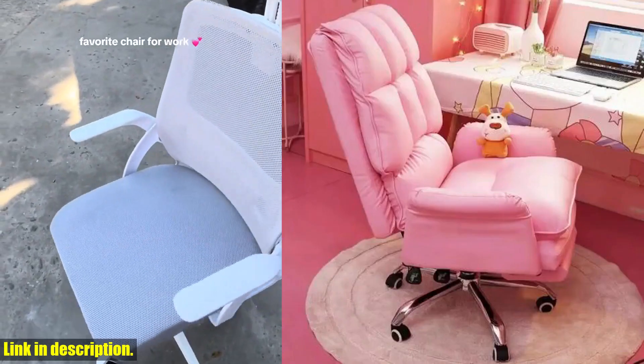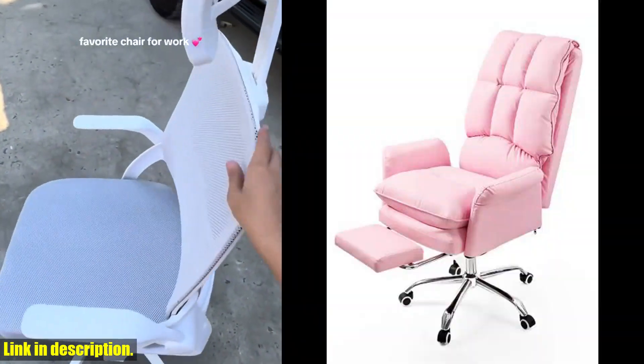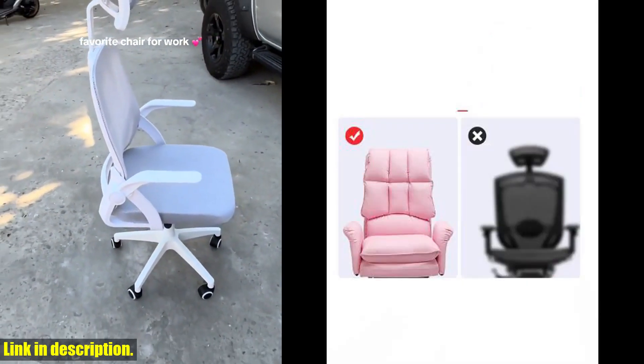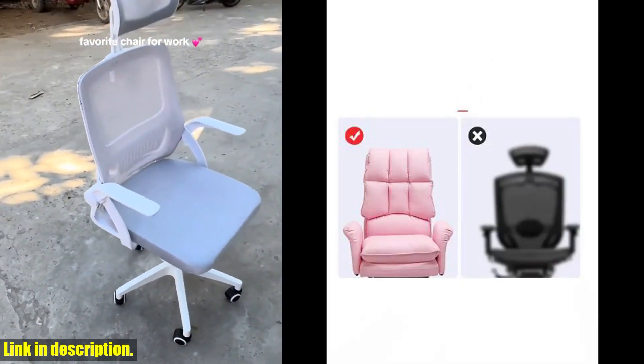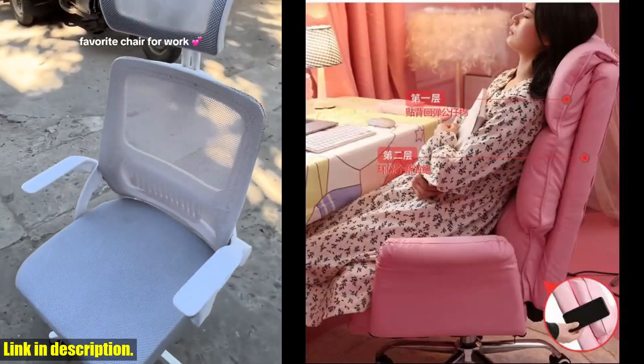So, why should you invest in the 2024 new gaming chair? Not only does it elevate the aesthetic of your gaming or office space, but it also prioritizes your comfort and well-being. Say goodbye to discomfort and hello to hours of uninterrupted gaming or work.